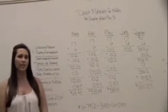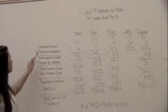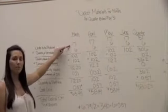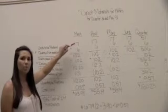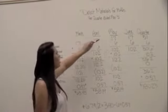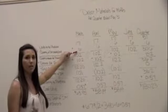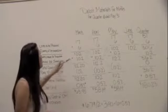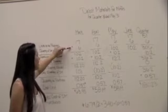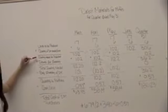Now I'm going to show you the direct materials budget for muffins. We start with units to be produced, which is 17, carried from the sales budget, and keep that the same through each month. Next, the quantity of direct materials needed is six, because one unit equals six muffins in a package. Multiplying 17 by six gives 102, which is your quantity needed for production.